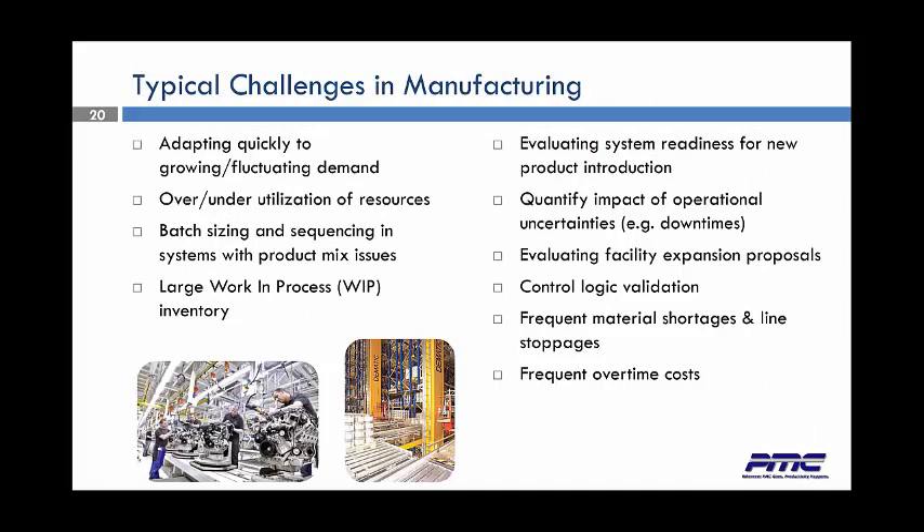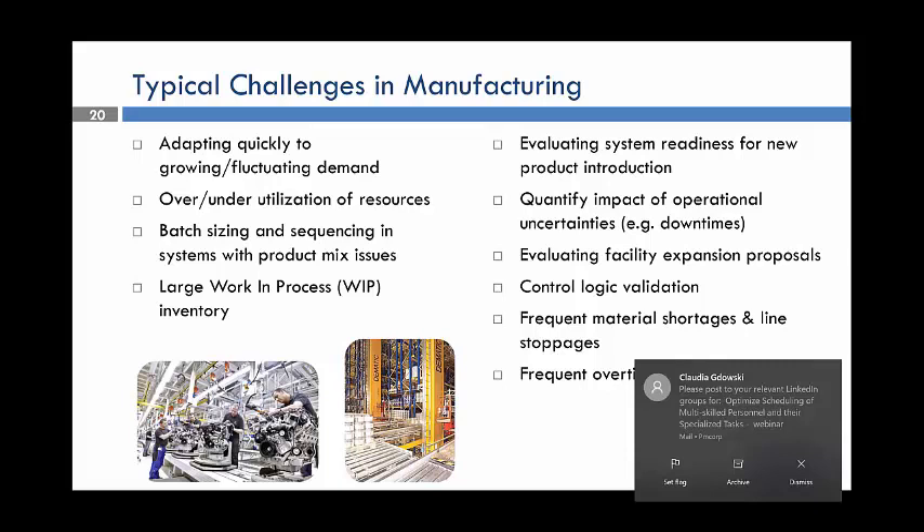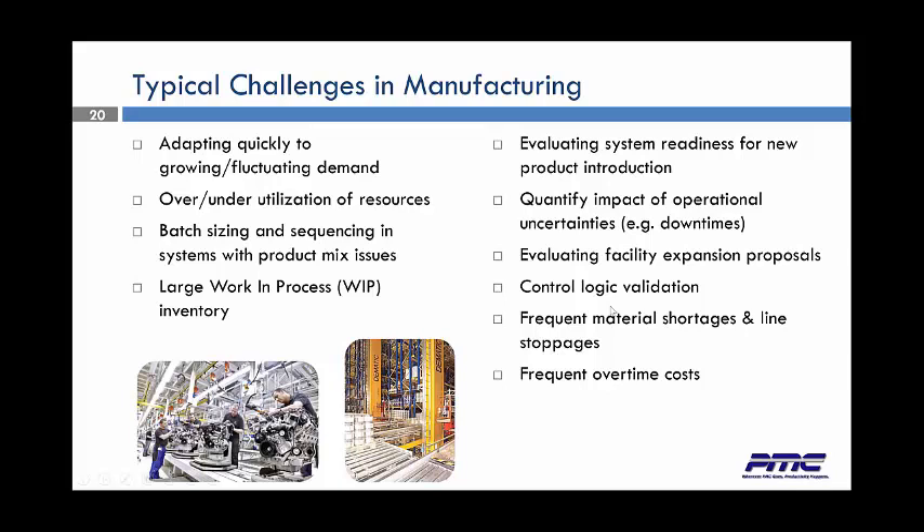This brings us to some of the typical challenges we look at in manufacturing. We need to adopt quickly to growing and fluctuating demands. We need to look at over- and underutilization of resources, batch sizing and sequencing with product mix issues. People always seem to have large WIP inventories, and that really creates a problem. Evaluating the system's readiness for new product introduction — how do you introduce new products, where do you put them, what's the flow? How do we quantify the impact of operational uncertainties such as downtimes? Evaluate facility expansions, control logic validations, frequent material shortages and line stoppages, and frequent overtime costs.